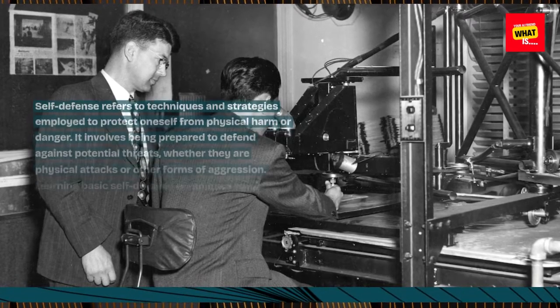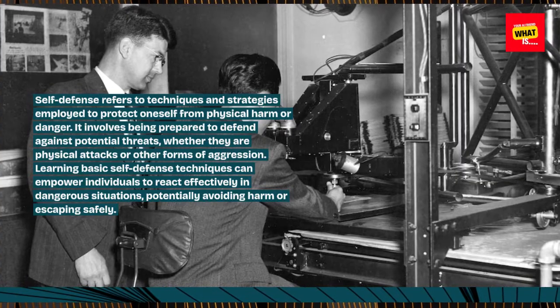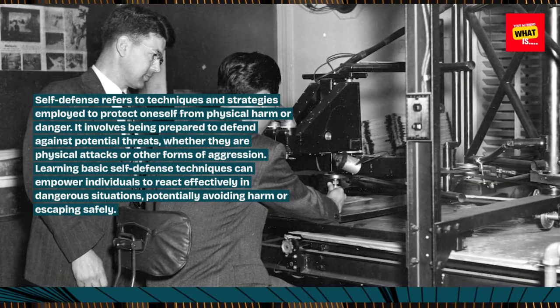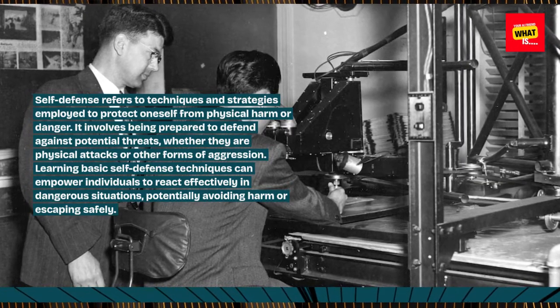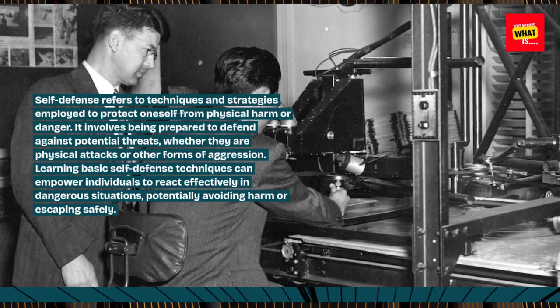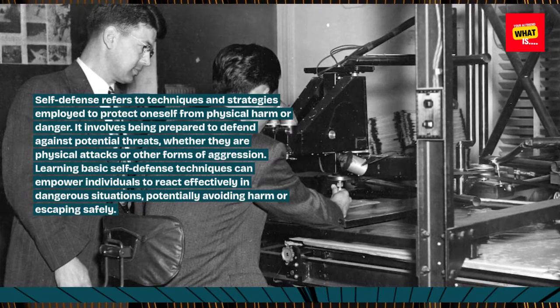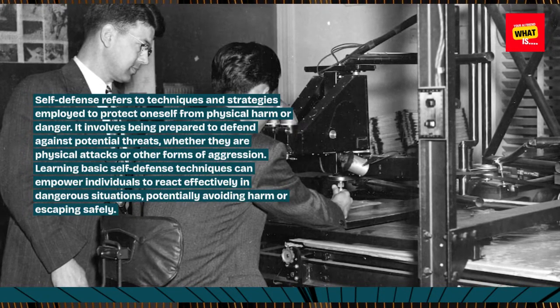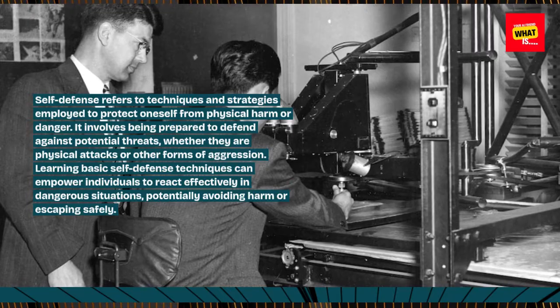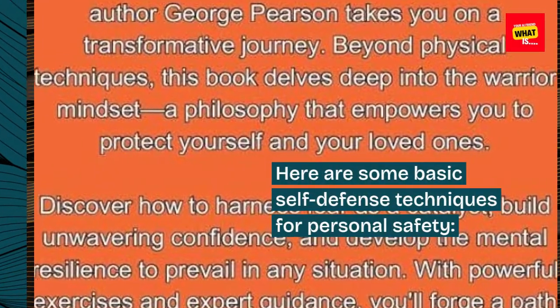Self-defense refers to techniques and strategies employed to protect oneself from physical harm or danger. It involves being prepared to defend against potential threats, whether they are physical attacks or other forms of aggression. Learning basic self-defense techniques can empower individuals to react effectively in dangerous situations, potentially avoiding harm or escaping safely. Here are some basic self-defense techniques for personal safety.